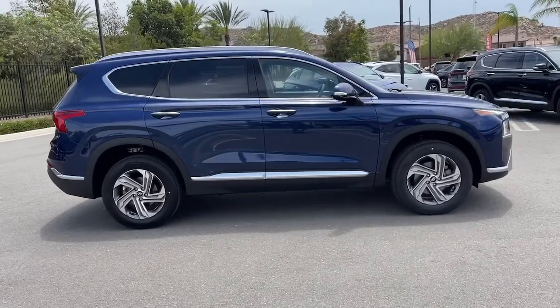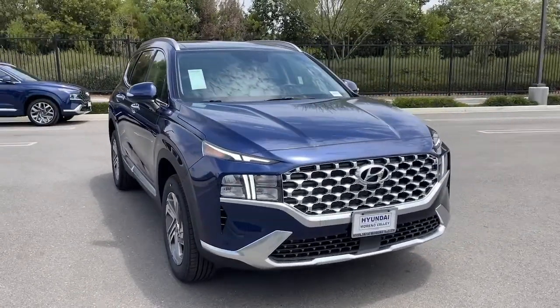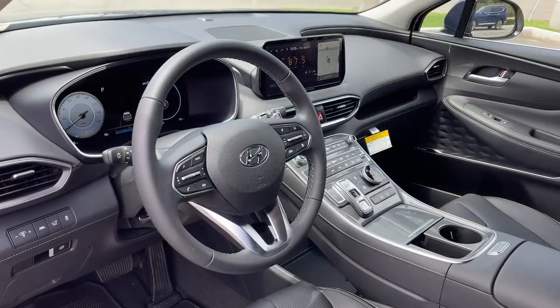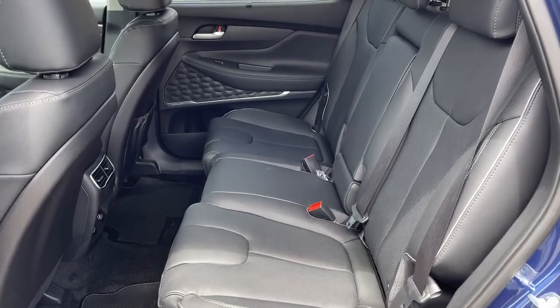These are just some of the great options this vehicle comes with: panoramic roof, keyless entry, power passenger seat, aluminum wheels, leather-wrapped steering wheel, electronic stability control, heated front seats, power driver seat, intermittent wipers, and tire pressure monitoring system.